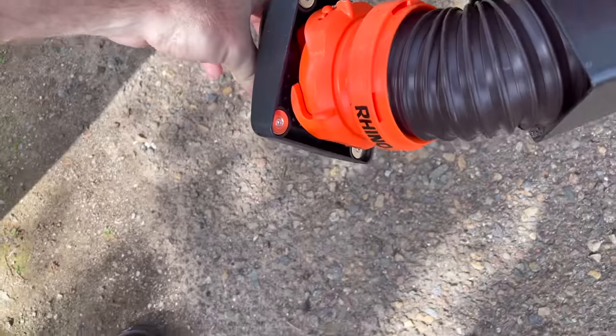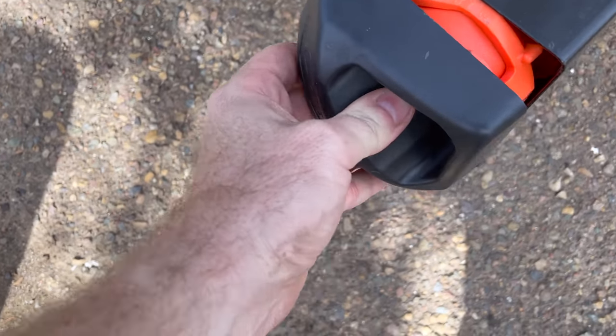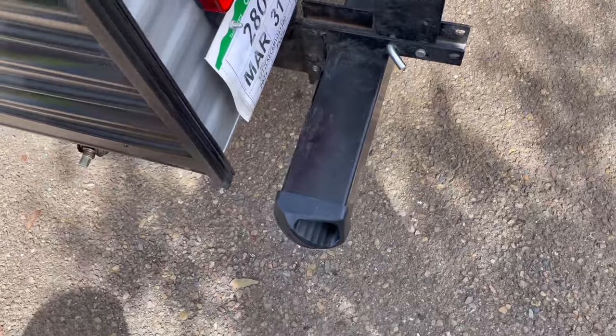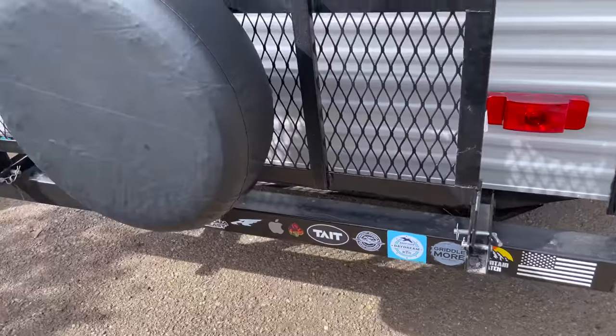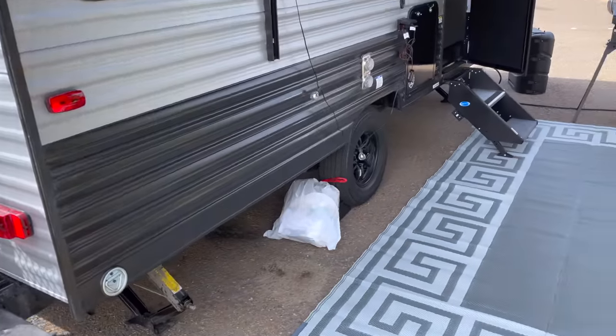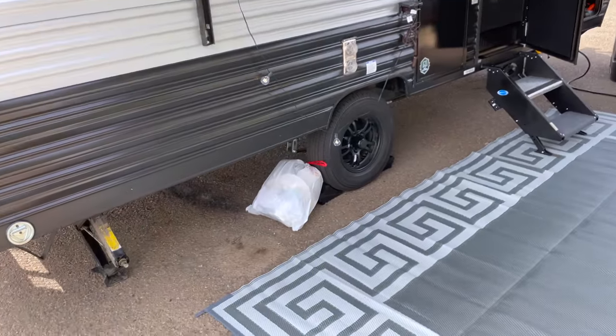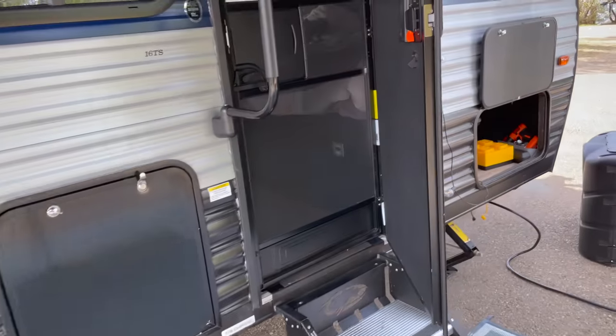The sewer hoses in the back are kind of nice. They have this new cool little thing that is magnetic — you tie it onto your hose and pop it on, and it just magnets to the frame, which is super handy. The big back window is kind of nice, but that's pretty much it for the outside. A lot of the features are what all the other Wolf Pups have, and then I just made some of my own modifications which I'll do a separate video for.